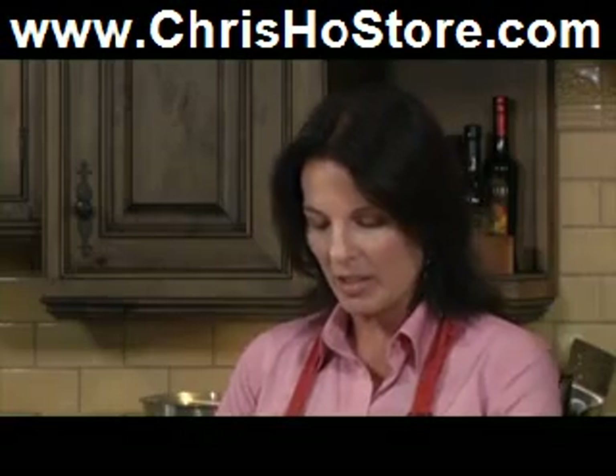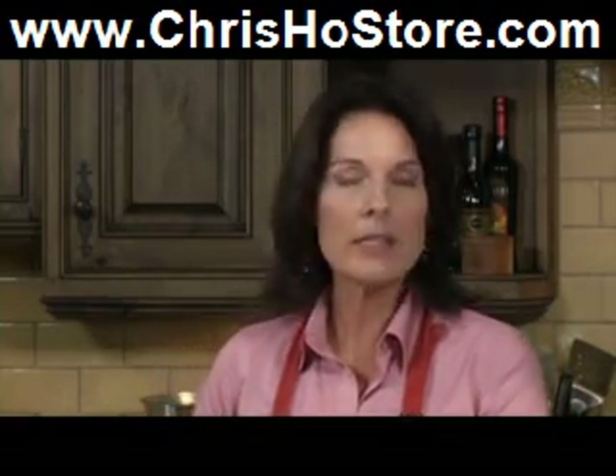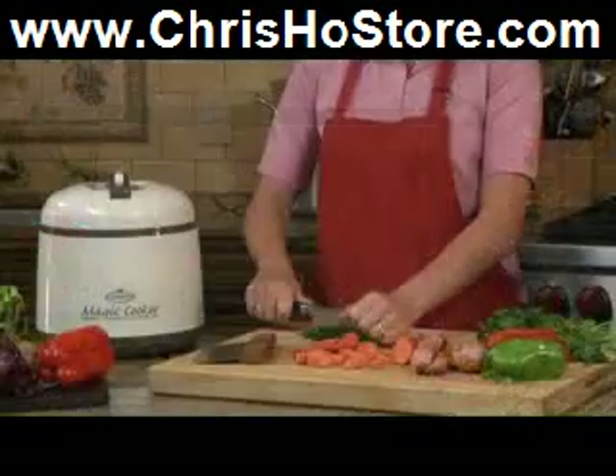I love it! What a great helping hand in the kitchen! Even if you were cooking your main meal with other appliances, you could use the Magic Cooker to prepare a delicious appetizer or side dish.